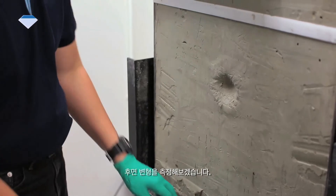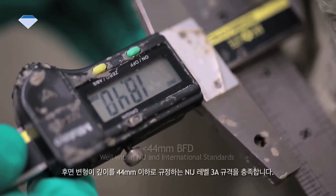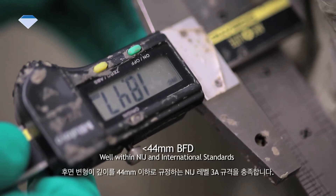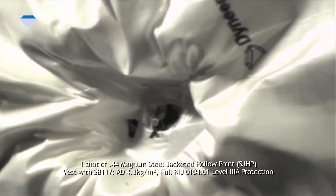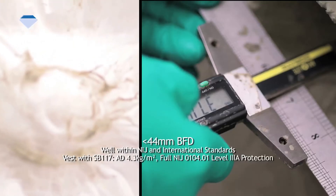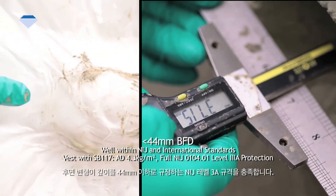Now let us measure the back face deformation. The back face deformation meets the NIJ Level 3A standard of less than 44mm depth.